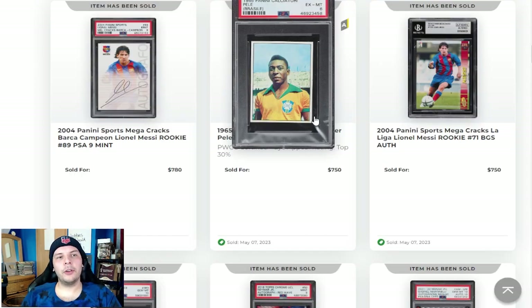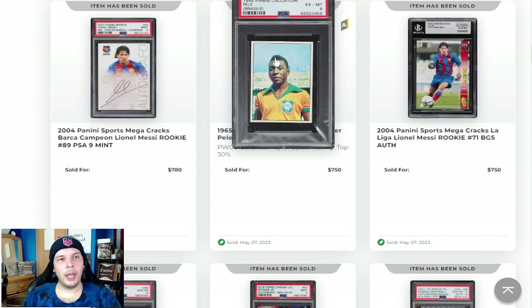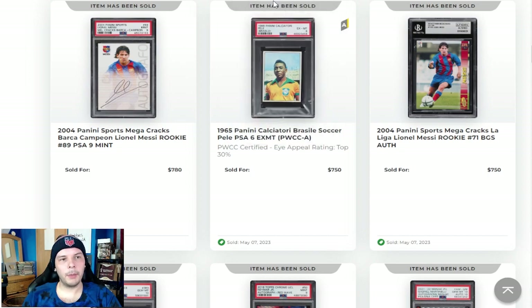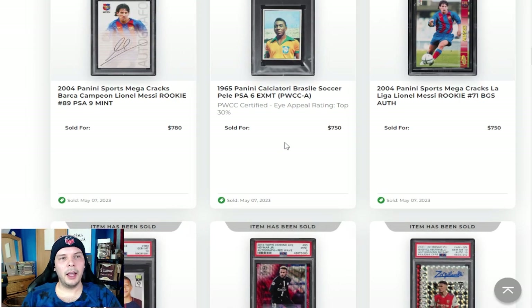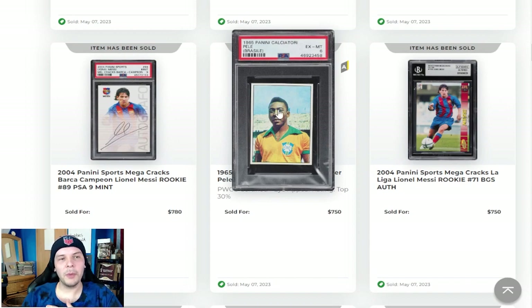Then we have a 1965 Panini Calciatori Pele. This is just a great looking Pele — I believe it's second year Panini for him. $750 for a PSA 6, top 30% it says. I think it looks amazing. Obviously people pay a premium for Pele given his rightful crown in soccer — or a crown that maybe could be shared with Messi if you want to debate that. 750 for that looks like a really nice price point. It just looks amazing with Pele in that nice looking Brazil kit. I always love the backgrounds and the colors of this — comparatively, I think this is so much more beautiful than modern sparkle designs.